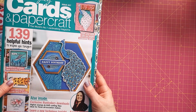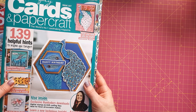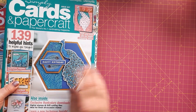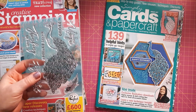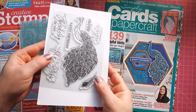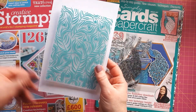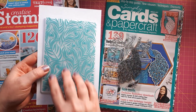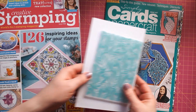This one here is Simply Cards and Paper Craft issue 227. That enticed me to buy it because I love peacocks, and this one came with a lovely peacock stamp and the peacock feather embossing folder. I've got a peacock feather embossing folder but mine has a straight pattern — I love this whirly one and I'm sure I'll be using that a lot.